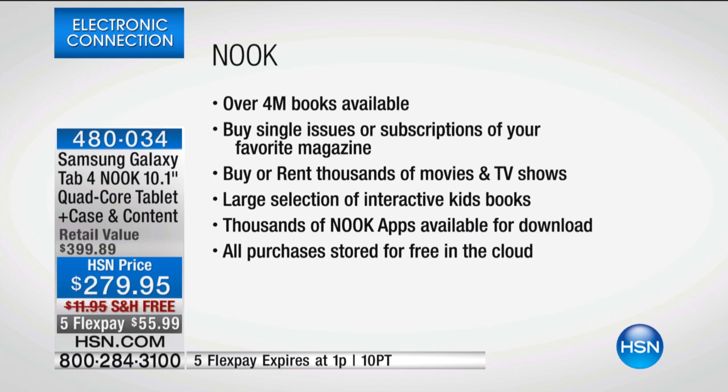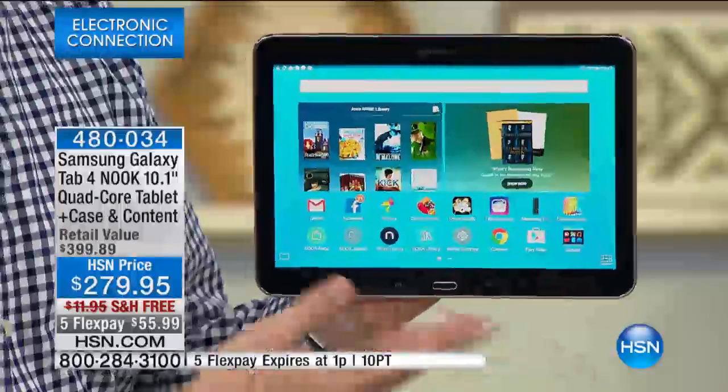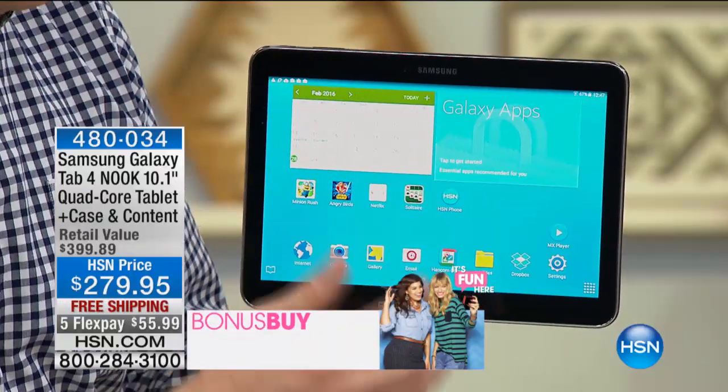The last time we offered this was back during the holidays — we had two evenings and sold out of everything. It's taken us three months to bring it back, and this is by far the best deal we've ever offered on this device. The reason I got my dad a Nook tablet was because it was just so much easier for him — he's really intimidated by technology.